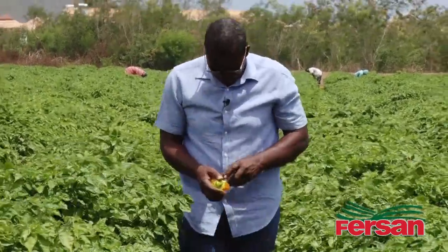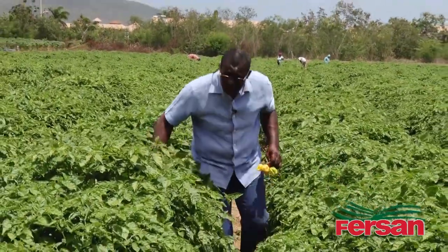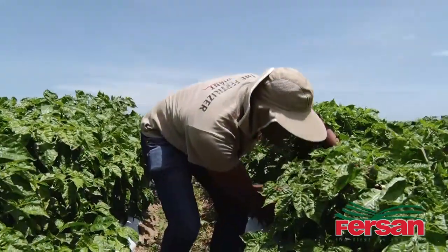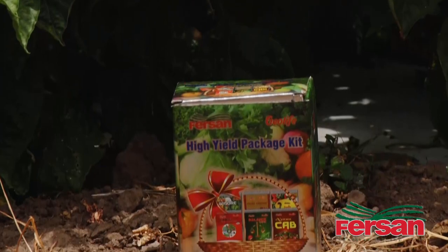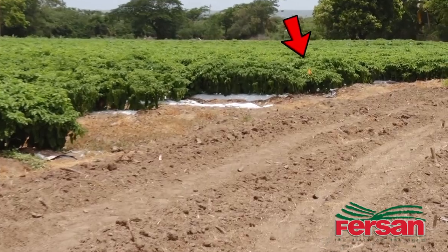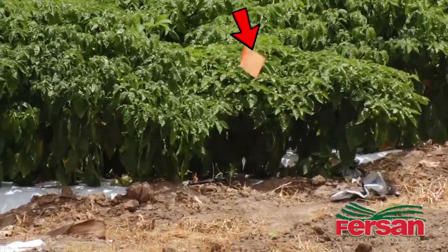Mr. Allen approached us to do a soil analysis for him, and we provided him with a precise nutrient management program to manage his peppers. At that point, we introduced to Mr. Allen the Heil Package. It's a new product, and the farmer was skeptical and didn't want to apply it to all his fields. So we suggested that we apply it just to a section to show him how the product works, and from that he can make a decision as to whether or not this is a product that will be useful for him going forward.